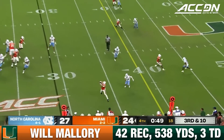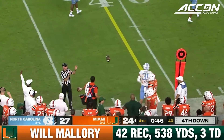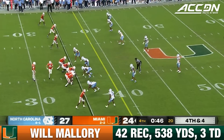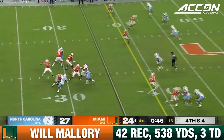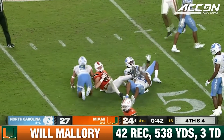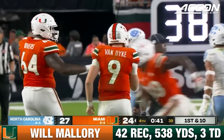North Carolina bringing a little pressure here. Van Dyke to the sideline, Mallory caught it but he's short of the line to gain. He's out of bounds at the 35 — got to get to the 39 to keep hopes alive of a comeback. Van Dyke, Mallory first down out to the 47. The clock stops at 41 seconds to move the chains.